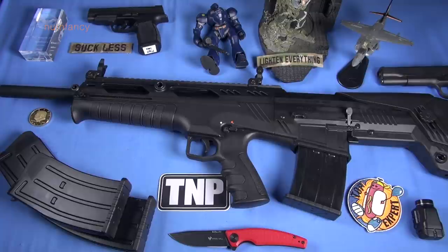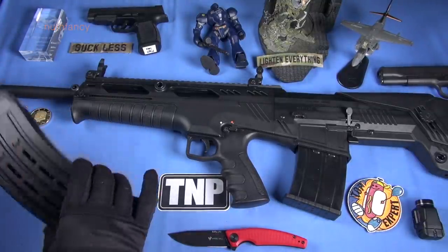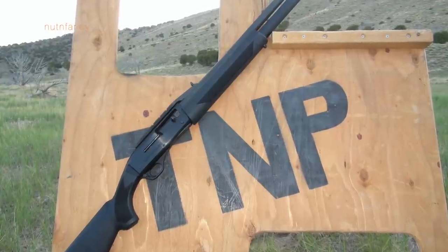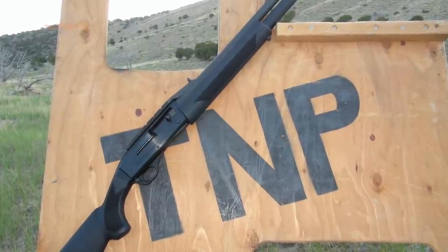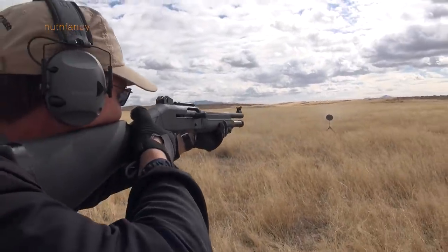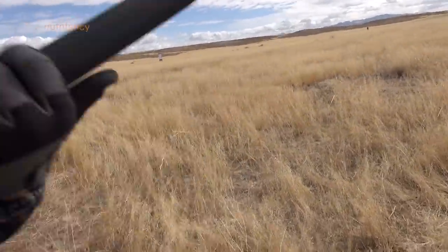First up: it's heavy. 8 pounds, 6 ounces. I've brought heavy bullpups to the table before. It is a 12-gauge, I understand that. It does have heavy magazines — this is a 5-rounder, this is a 9-rounder. But compared to the standard configuration semi-auto shotguns, especially the newer ones that have been produced, like the Stoeger 3000 — that wasn't that heavy. I would prefer it.